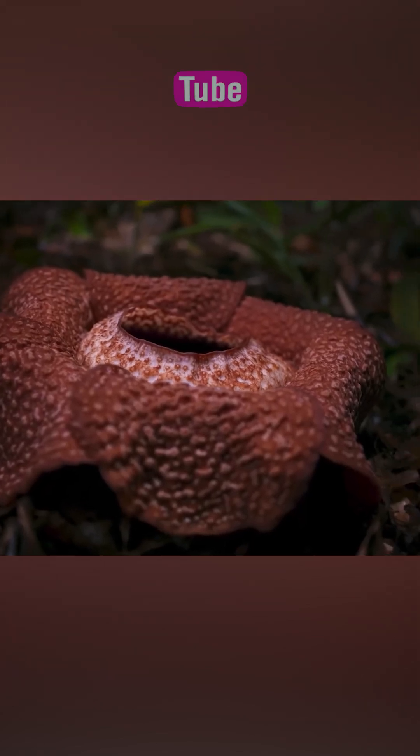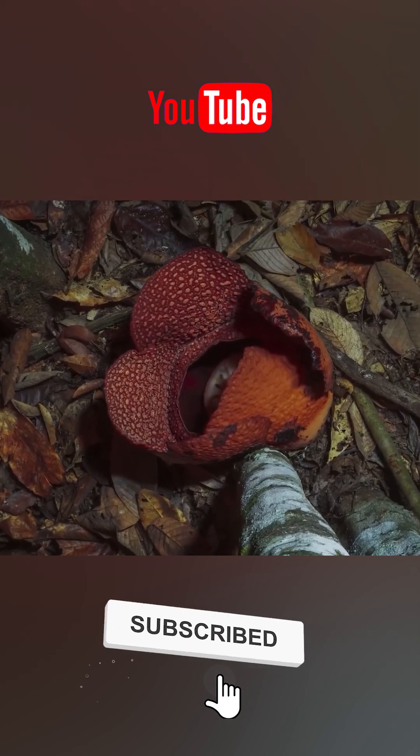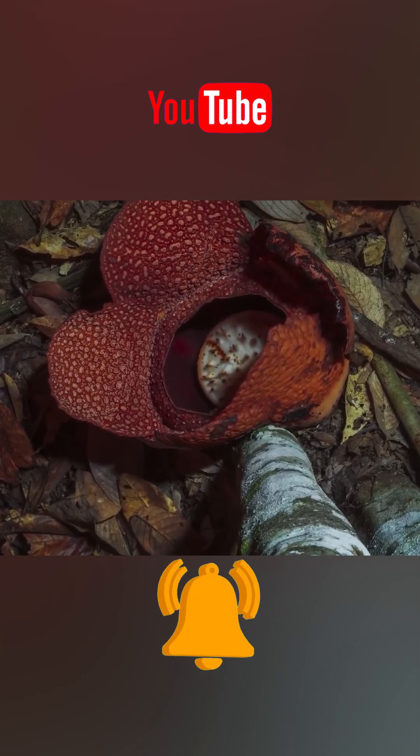So if you ever come across it, don't even think about touching it. Those white spots on the petals — they're part of the rotten meat simulator, and the stench they give off is almost impossible to get rid of.